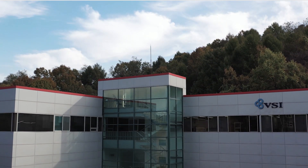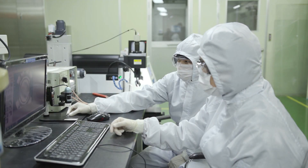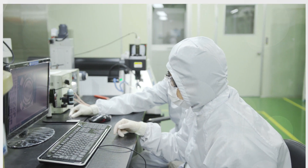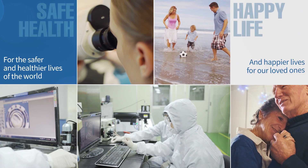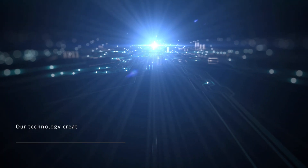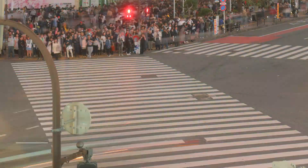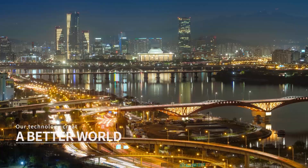What future demands us, we respond with our technology, for the safer and healthier lives of the world, and happier lives for our loved ones. Our technology creates a better future. Our technology creates a better world.